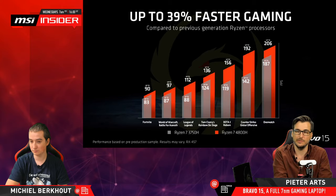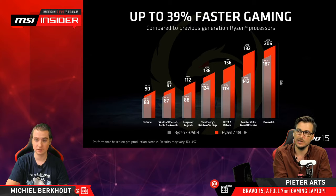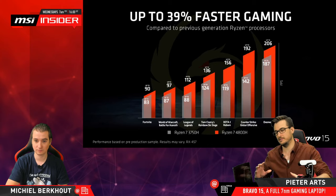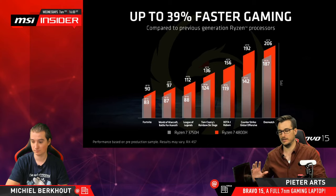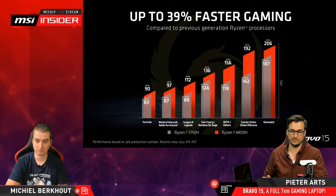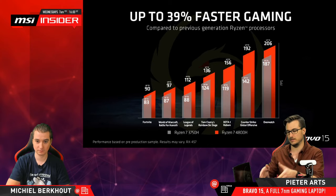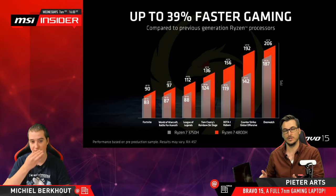Someone asks: will you start making laptops with mechanical keyboards? I think we already have them, but they tend to be the ridiculously high-end ones — I think that's the GT series, the Titan models. Some of them even feature desktop CPUs. Because they are so large and heavy requiring a lot of cooling, it doesn't really matter if you also include mechanical keyboards — mechanical switches require quite a bit more space than membrane keyboards. It's a huge difference.